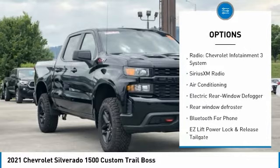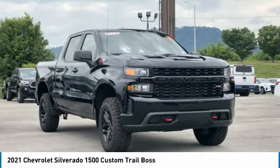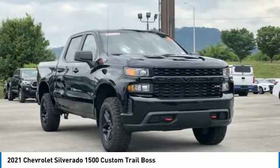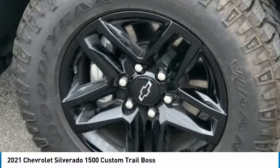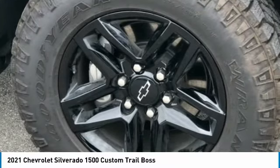6-Speed Automatic Electronic with Overdrive, 4WD, Black, 3.42 Rear Axle Ratio, 3.5 Diagonal Monochromatic Display, 40/20/40 Front Split Bench Seat, 4G LTE Wi-Fi Hotspot Capable.